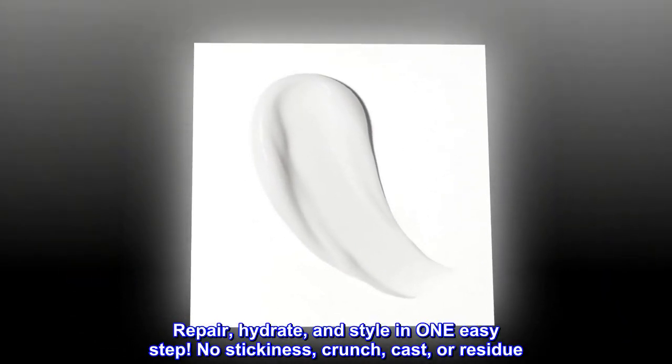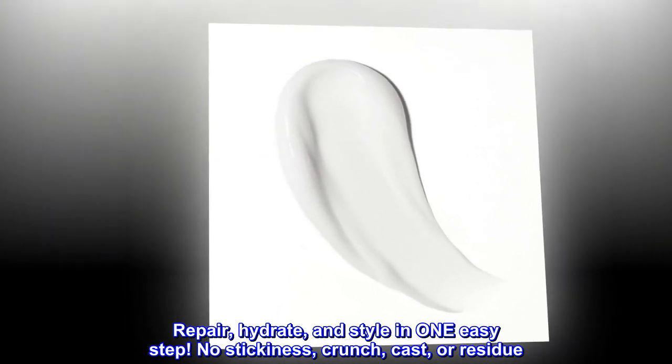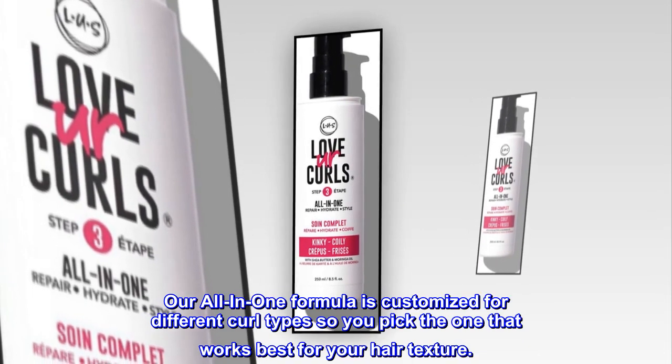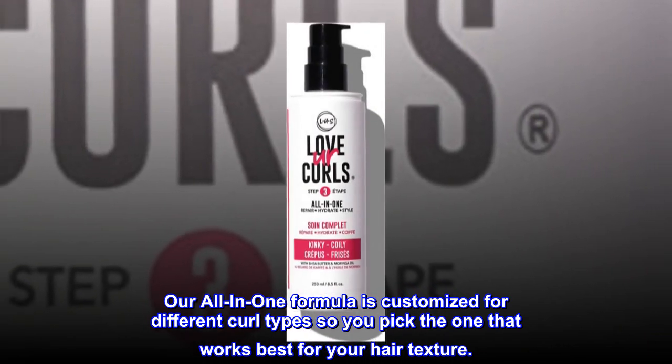Repair, hydrate, and style in one easy step. No stickiness, crunch, cast, or residue — just healthy, soft, beautifully enhanced curls. Our all-in-one formula is customized for different curl types, so you pick the one that works best for your hair texture.